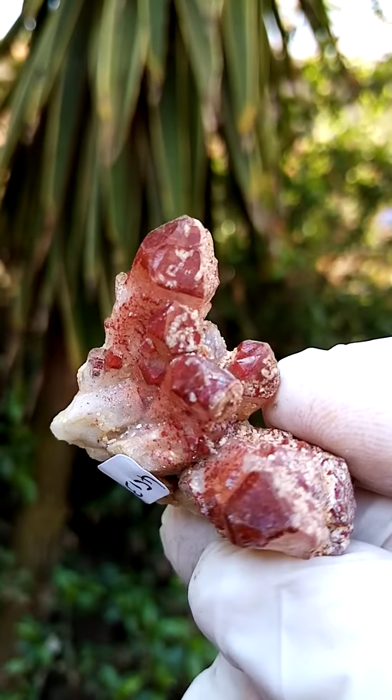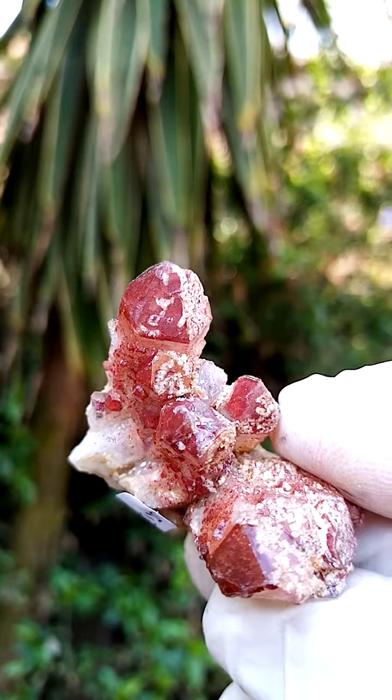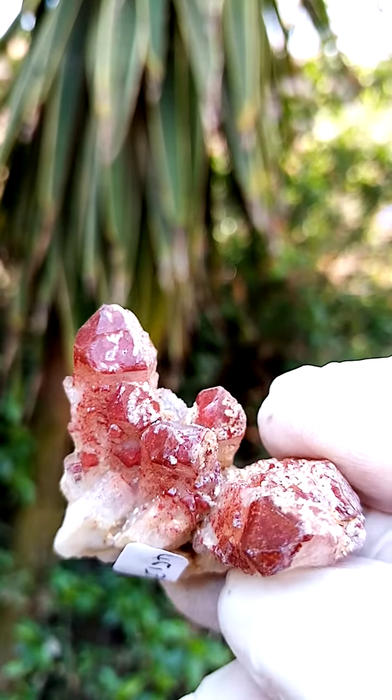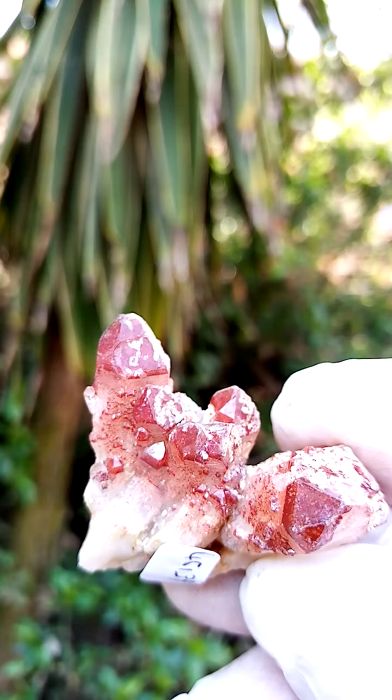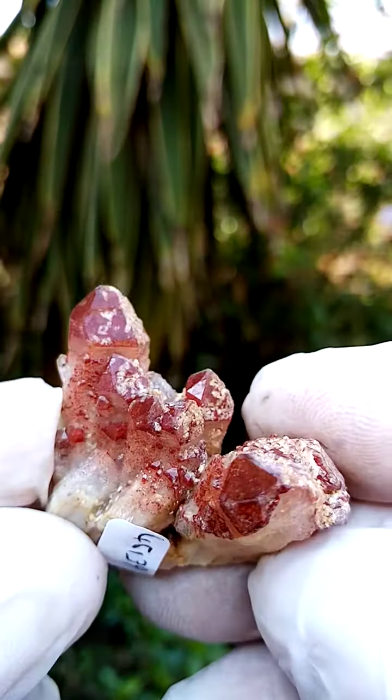Now let's have a look for phantoms in this specimen. There's definite color visible, but not clear phantoms in this particular piece. Also quite interesting are some secondary lines across the sides of the crystal.